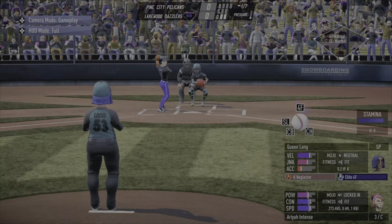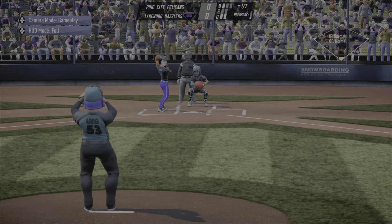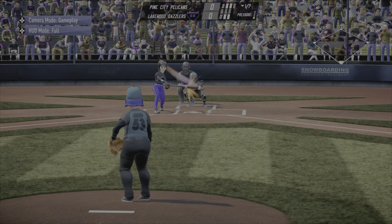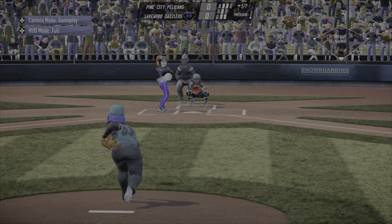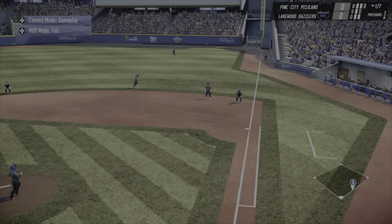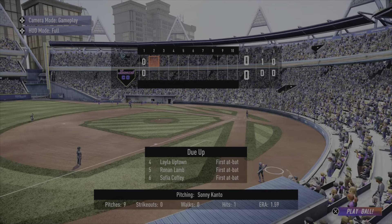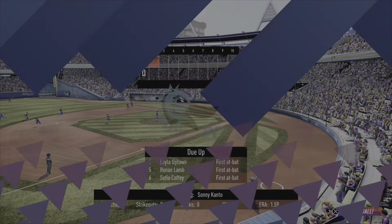Mariah Intense steps up to bat against Lang. Nobody on, two balls no strikes to Intense — that's foul, two and one. Here comes Lang, popped up, and that should be the end of the first, and it will be. Nothing doing for either club after an inning of play.